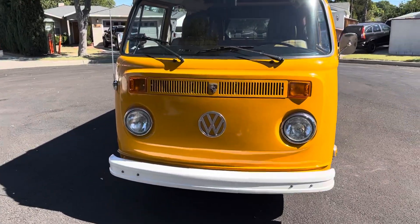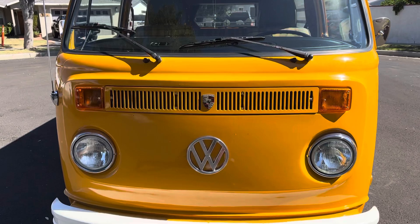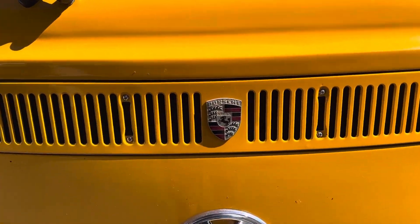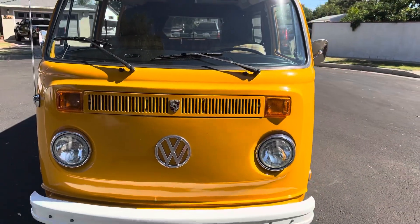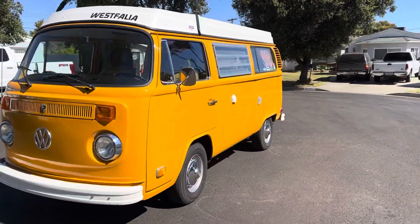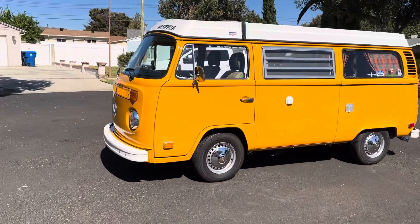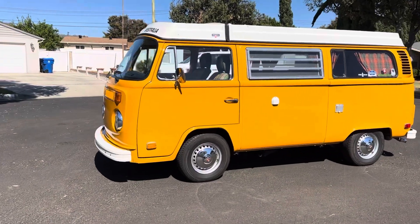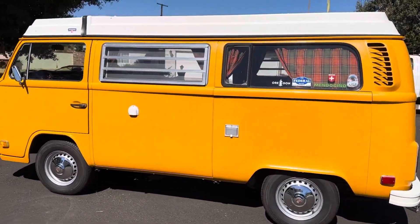Okay, so starting with this bus, let me give you a clue of what we got going on here. If you look at it, it looks like a bus that you can take and go camping obviously, and the color - the yellow is bright, it's beautiful, goes down the road wonderfully.